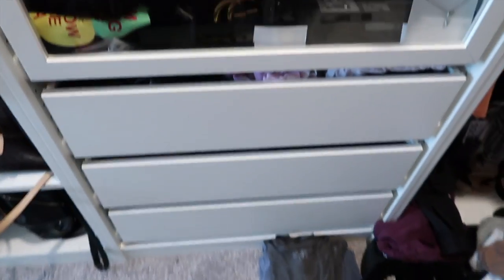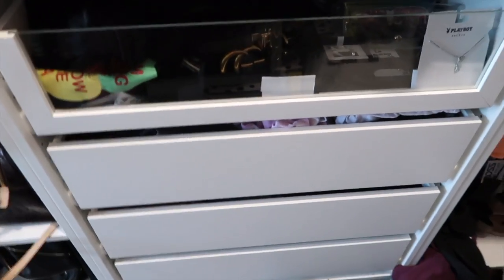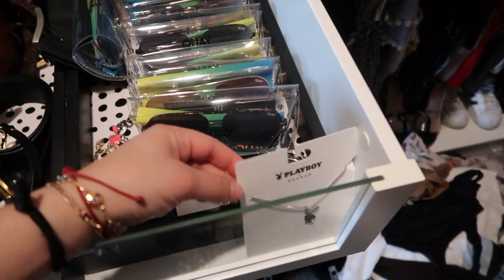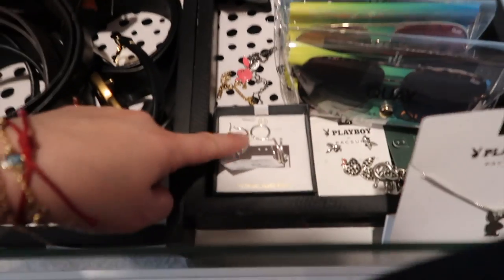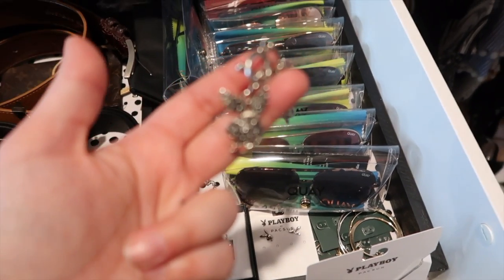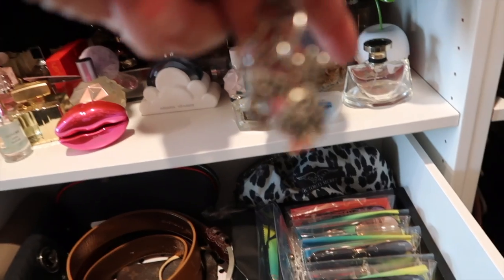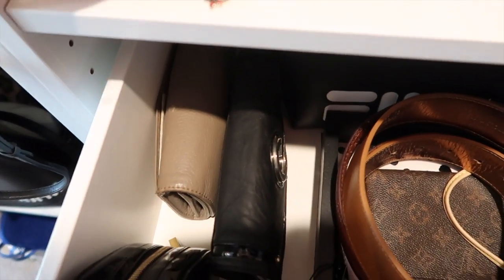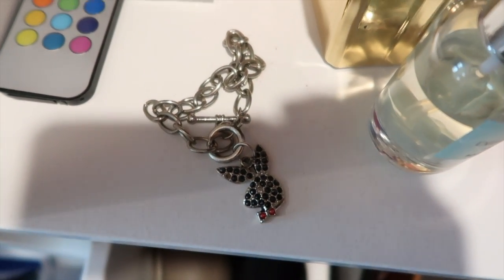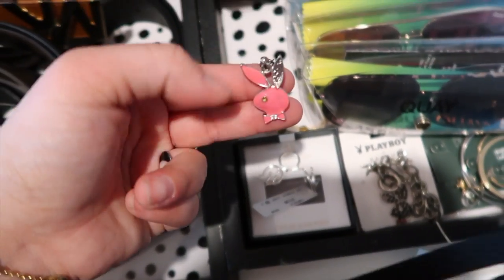I have these drawers — you can custom make these to fit your style. In this first drawer I keep some of my Playboy Bunny stuff. If you don't know, I do love Playboy Bunny, so I collect some of the jewelry and clothing pieces. I have this one from PacSun, some little hoop earrings, and more Playboy Bunny items. I've literally had this Playboy Bunny bracelet for maybe 15 years. You can see it has black crystals.